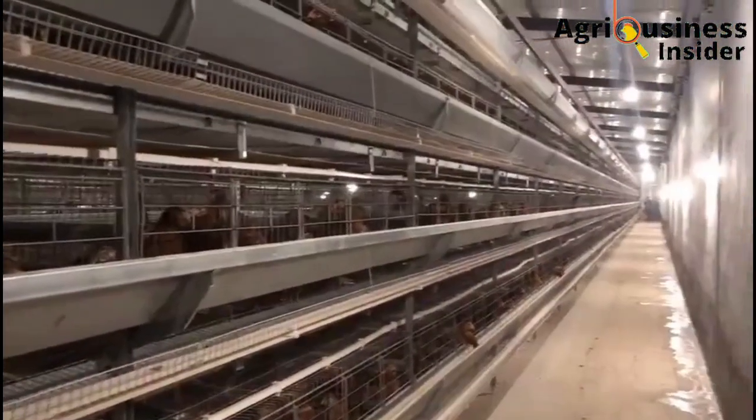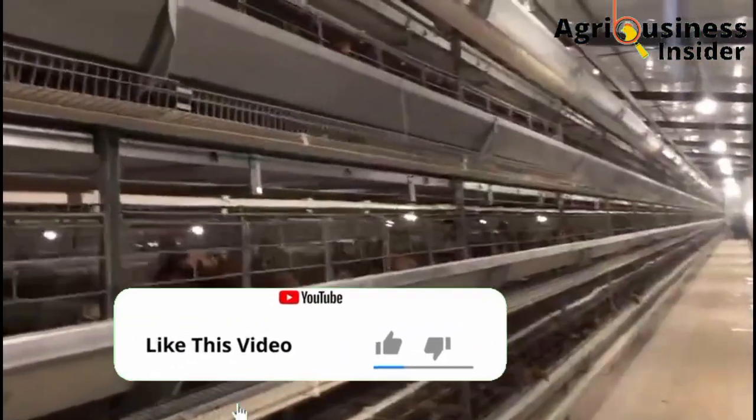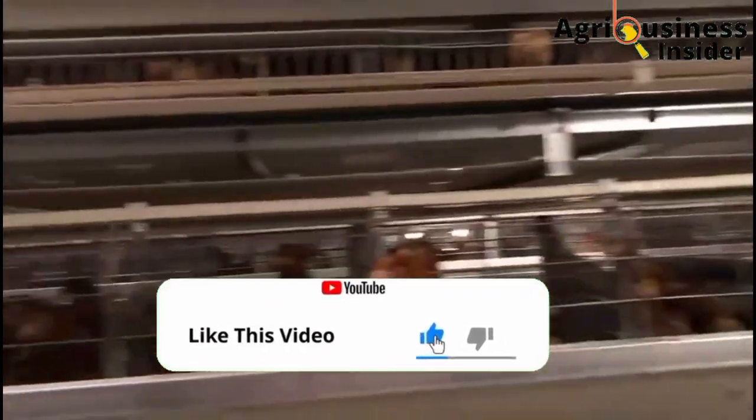If you like this video and if you find value in this video, make sure that you hit the like button.